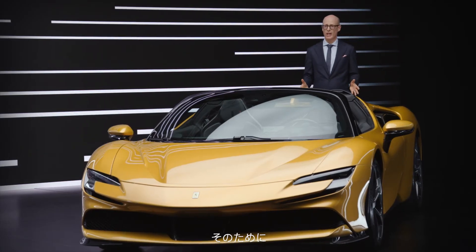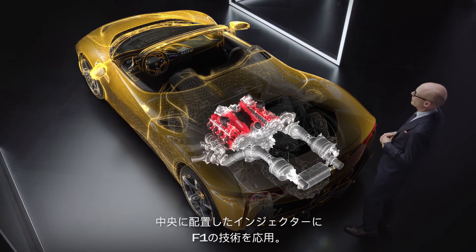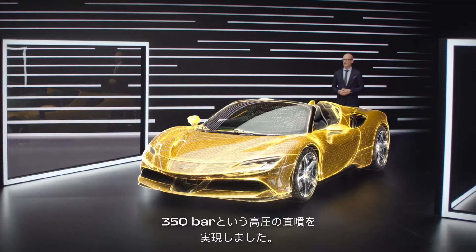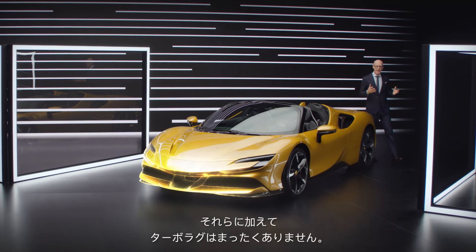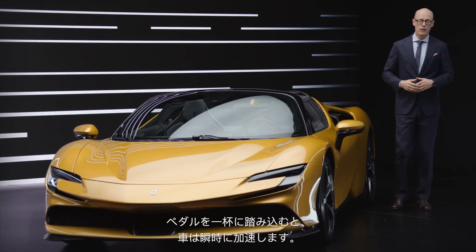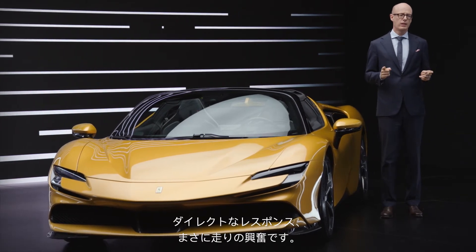How did we do that? We have a totally new combustion chamber, a central injector derived from Formula One technology. We have 350 bar direct injection, and all that we achieved without any turbo lag. So if you put the pedal to the metal, the car goes directly — direct response. That's driving emotion.